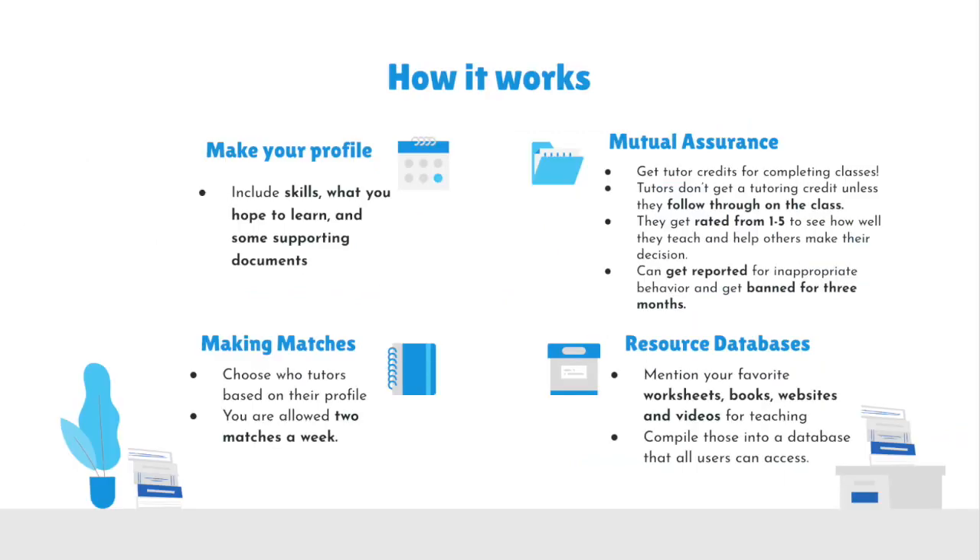The Mentor idea can be broken down into four key parts. First, making your profile. Your profile includes your skills, what you hope to learn, and some supporting documents to prove you'll be a good tutor. Secondly, ensuring a mutual assurance. Tutors don't get a tutoring credit unless they follow through on the class. They get rated from one to five to see how well they teach and help others make their decision.